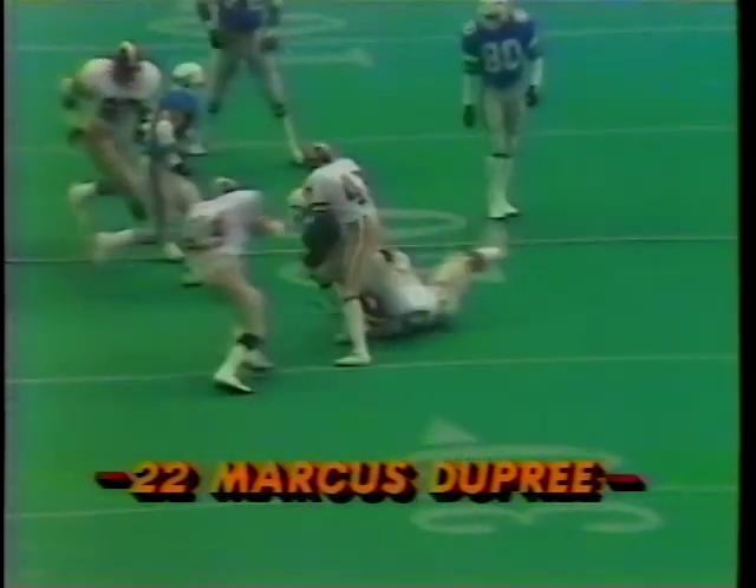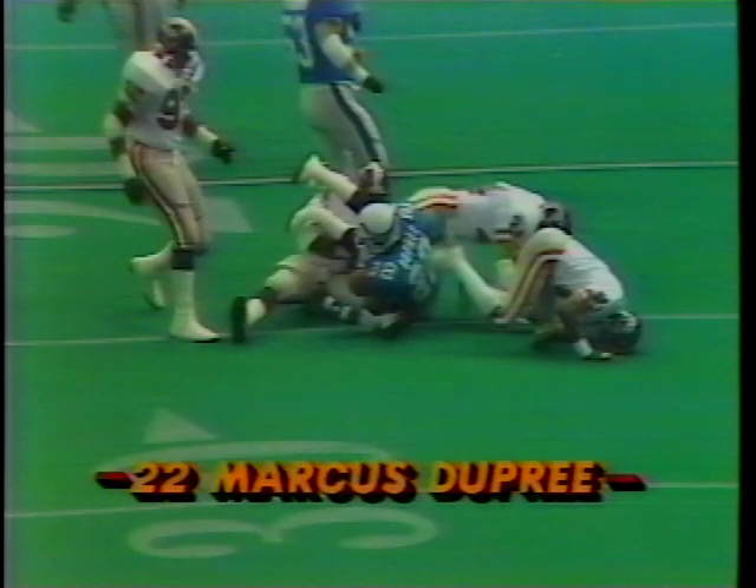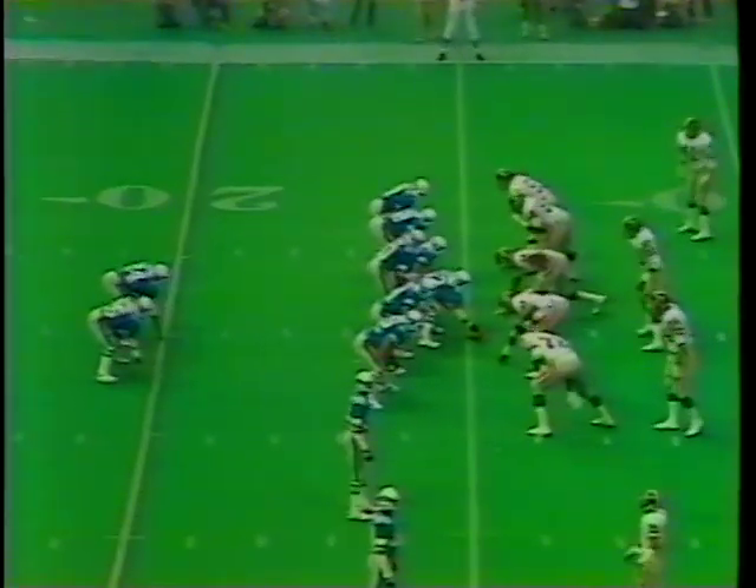Big story right here, Tim. We were concerned about Marcus Dupree — he's been slowed down by a hamstring injury. Good blocks there on the left side of the line, and look how he comes on. He has trimmed down; he's lost 10 pounds, down from 248 to 238. For a guy his size, he runs a 4.3 in the 40-yard dash. He has unlimited potential.